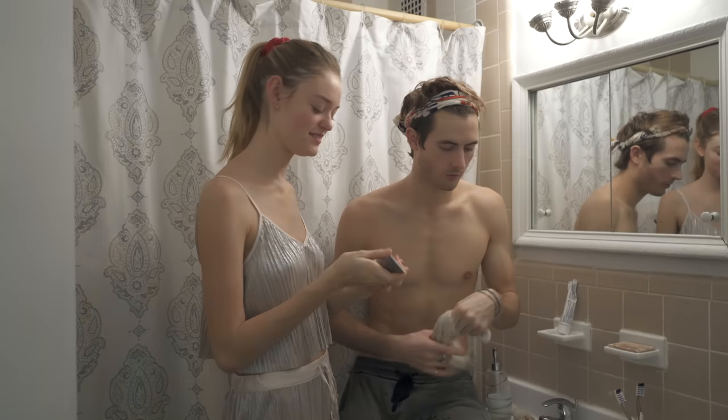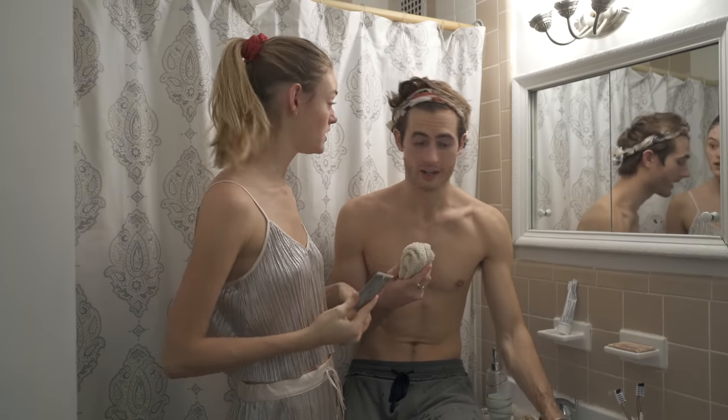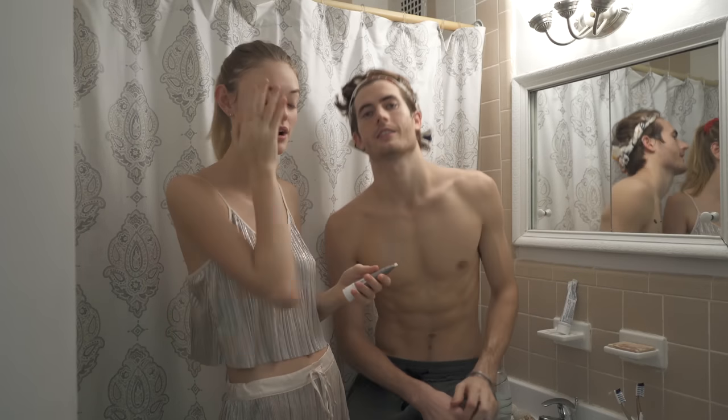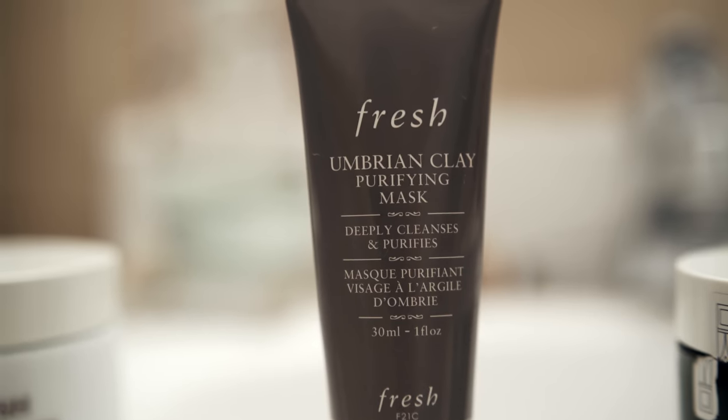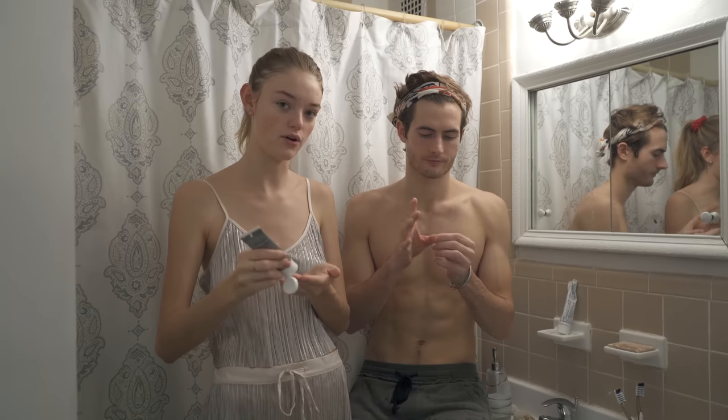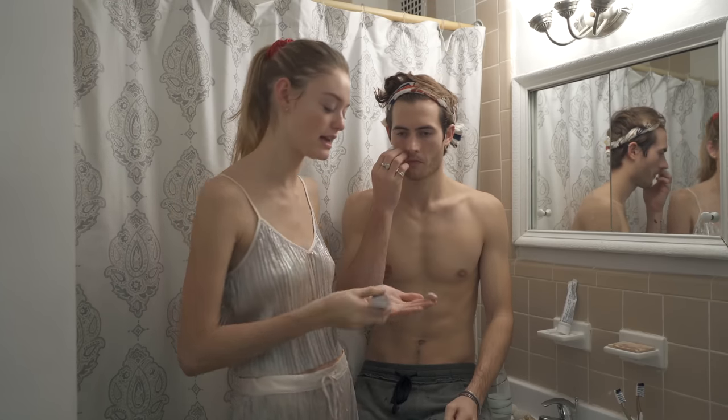We are ready for mask number two. And you don't do this every night, right? No — I should clarify, this is a special occasion situation. I've been working a lot, my skin's congested. The next mask is the clay purifying mask — it's really good for just pulling everything out of your skin, clearing it, cleaning it.